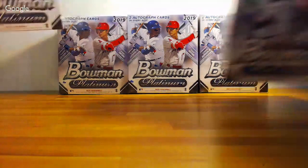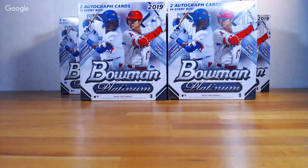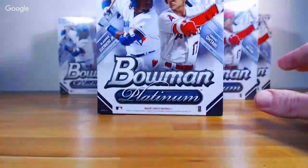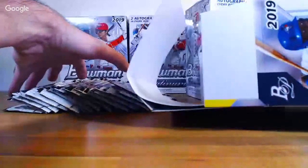All right, let's get into Bowman — 20 packs, 5 cards per pack. I didn't mind last year's Platinum as well, but I understand why so many people didn't like it. It was interesting and I liked what they tried; I just don't think it landed. It definitely had a throwback feel to it, but the design on these ones this year are much nicer.